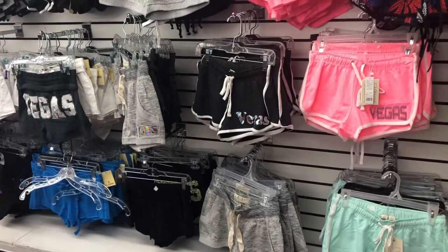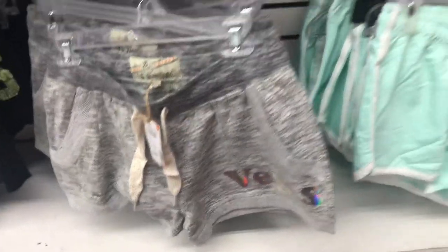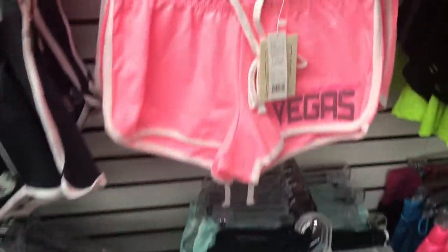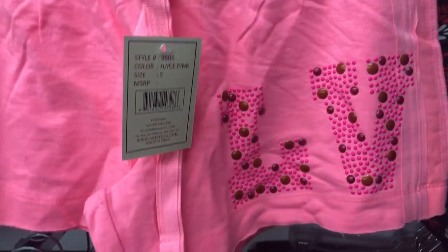Just imagine a two-acre gift shop — that's huge. The shorts vary in design and are around $30. I like this one, and also the one with glitters, and this pink one too is nice. It has studs on it.